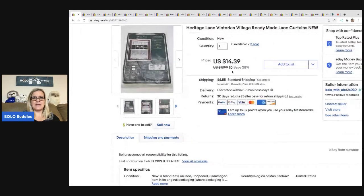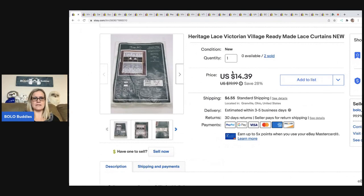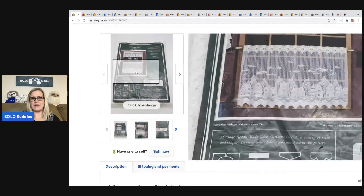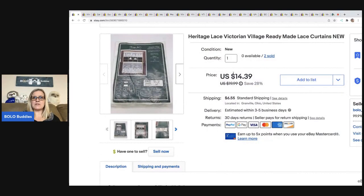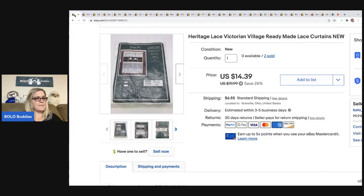The first item I sold is this Heritage Lace Victorian curtains — they have like a house pattern on them. The person bought two of them and actually messaged me asking if I had more. Unfortunately I did not, because I think they were going to scoop them all up. They bought both for a total of $28.78, all in for $32.46. I got these at a garage sale for a buck.